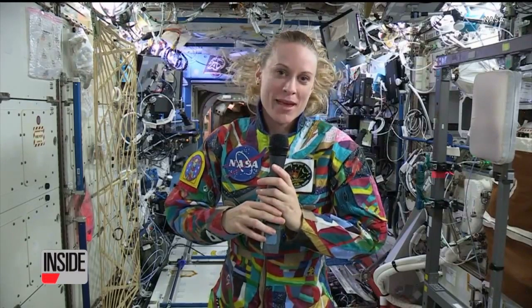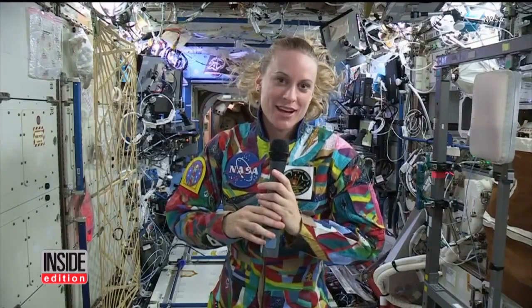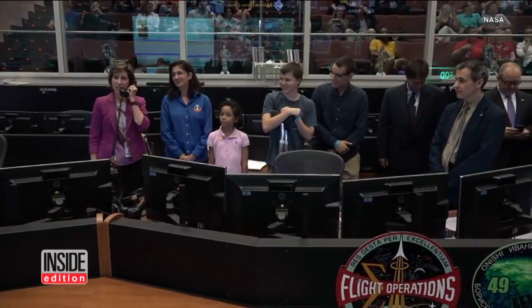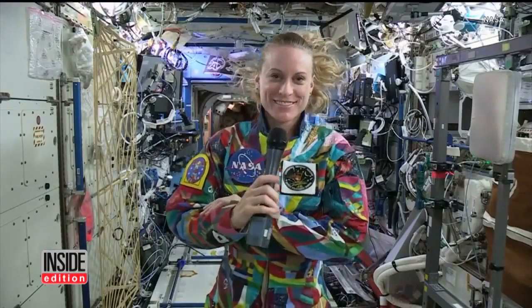It's some amazing art made by some really fantastic young artists. An astronaut is orbiting in style, thanks to some kids who helped design her very colorful spacesuit.